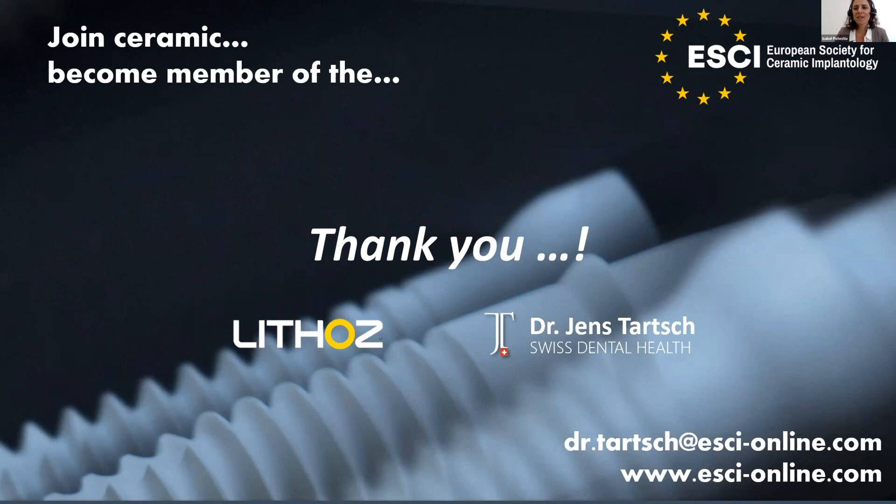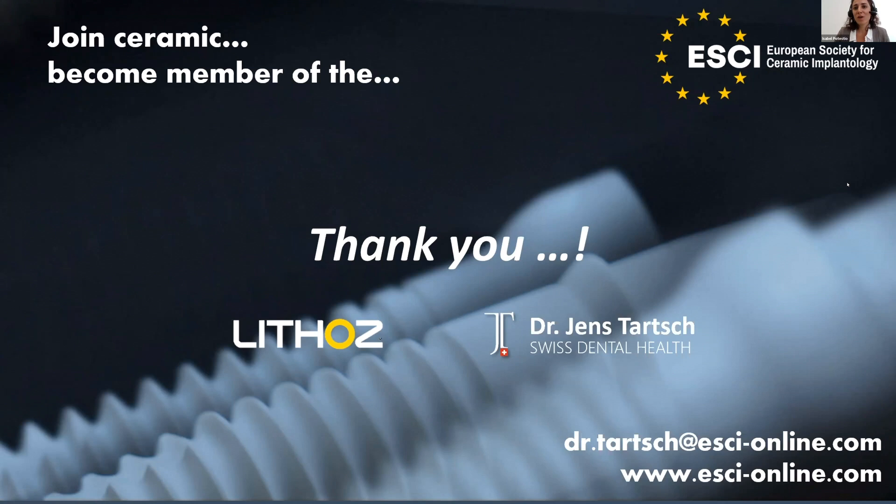Thank you Jens for this very interesting presentation and sharing your expertise. If you have any questions for Dr. Tarsch, please feel free to get in contact with him. Thank you Daniel, thank you Jens, and all our viewers for this great session. Have a nice day and hope to catch up with you soon. Thanks to all — thank you Isabel, thank you Daniel, and thank you everyone who listened. Bye!